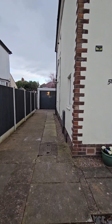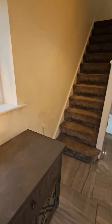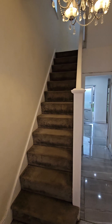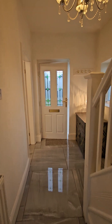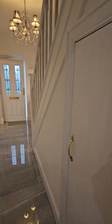Let me show you inside. Double-glazed entrance door and you go into this lovely hallway. The floor is ceramic tiling. You've got an understair meter cupboard there.